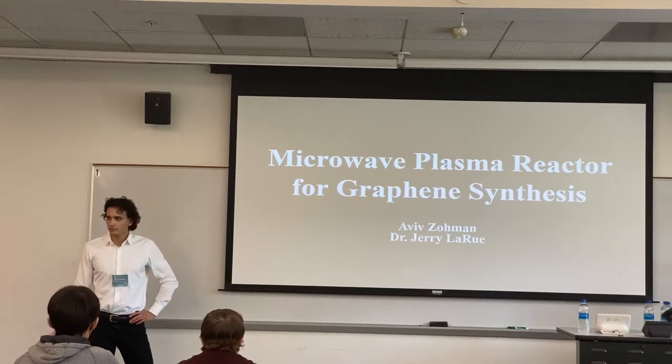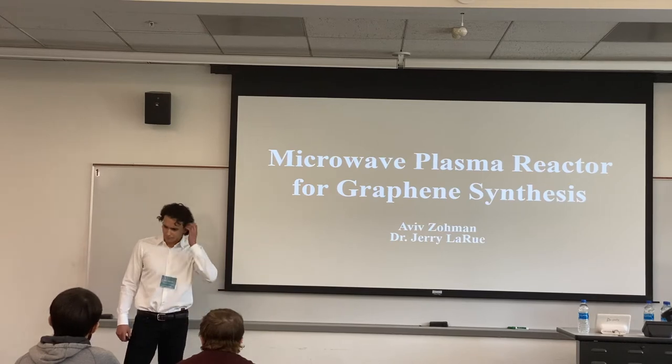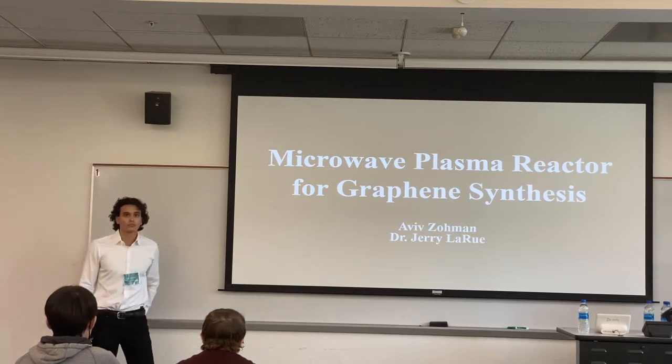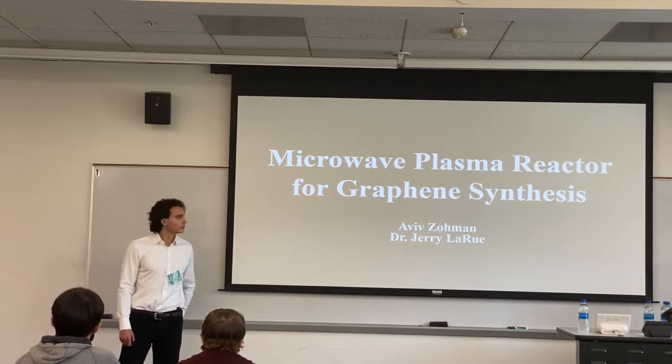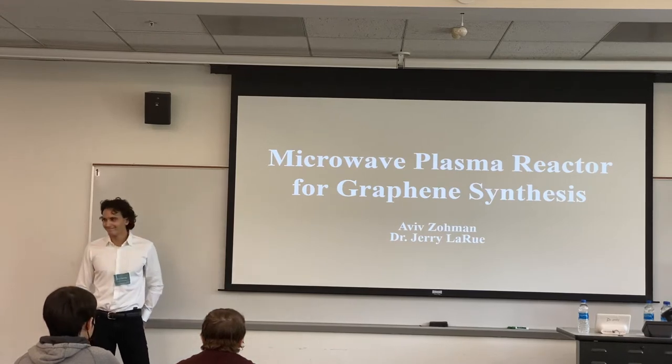Our next presenter is Aviv Zoman. Aviv came to me last year with his own research idea, which is fantastic. He was highly motivated and just ready to get going from the start. He has pretty much come up with this mostly all by himself. My role was really just to bounce ideas off of and make sure he didn't blow anything out of my lab. The rest was really all Aviv.